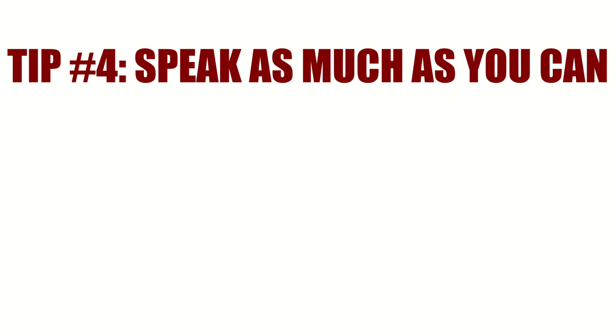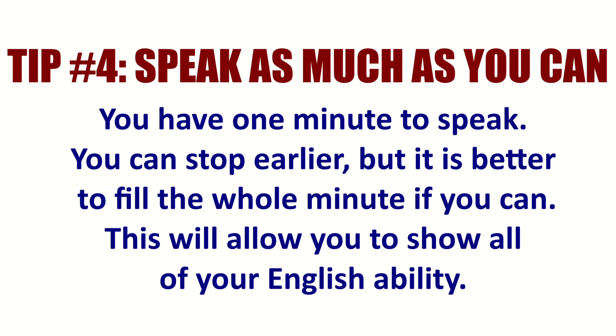Tip four: speak for as long as possible. You have one minute to speak and you want to talk as much as possible so you can show your English ability. If you are done in 20 seconds, that is not a good thing. Try to give more details and tell personal examples.